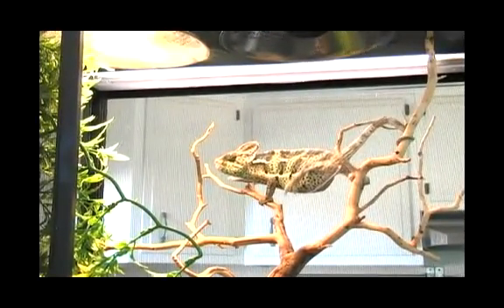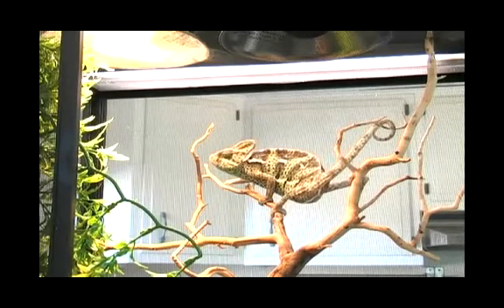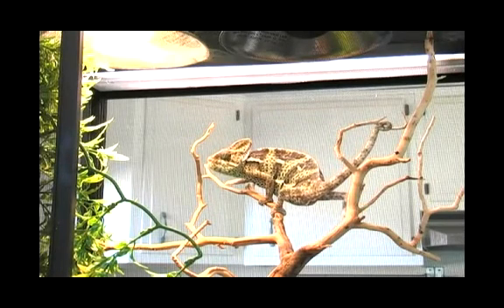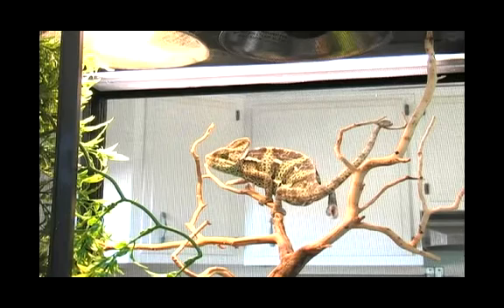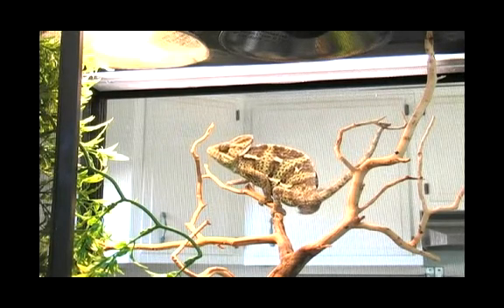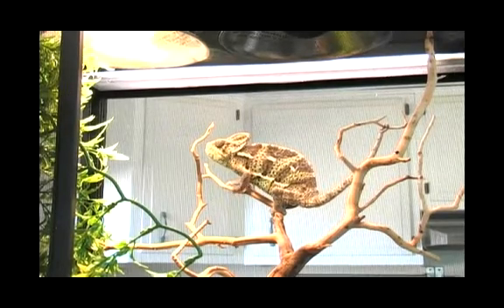A hungry chameleon will often be trying to blend in with its environment. This is when they tend to do that — not only for hiding from enemies, but for making sure that their prey doesn't see them either.